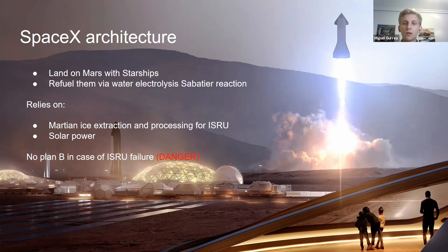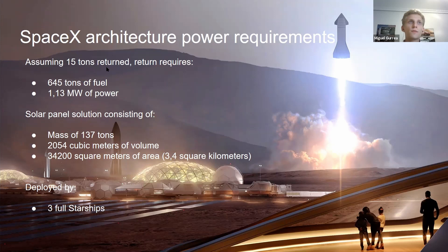With SpaceX's architecture, 645 tons of fuel are required for the return.